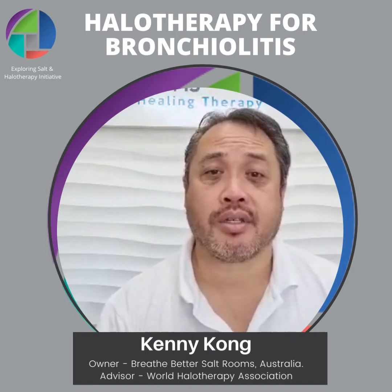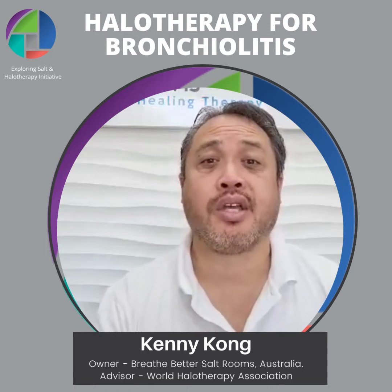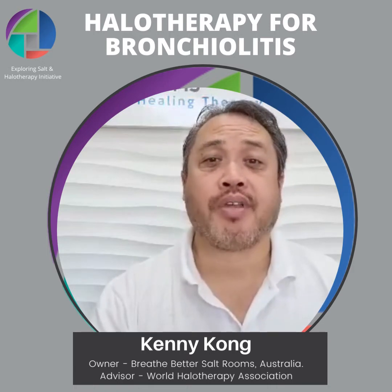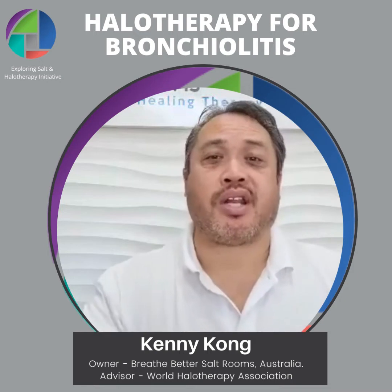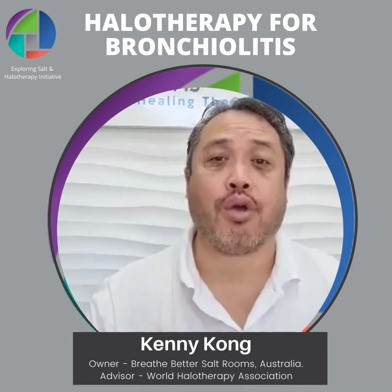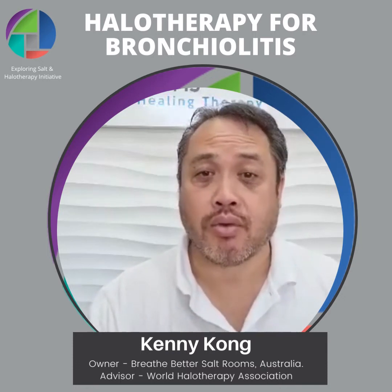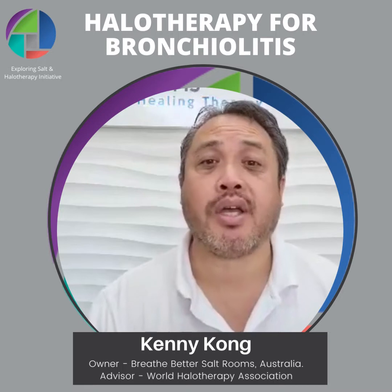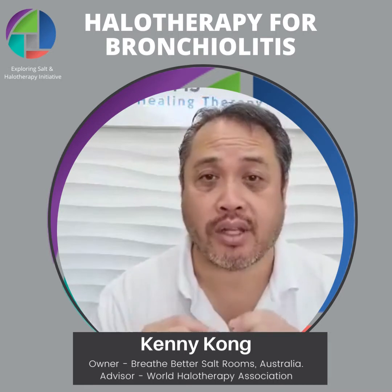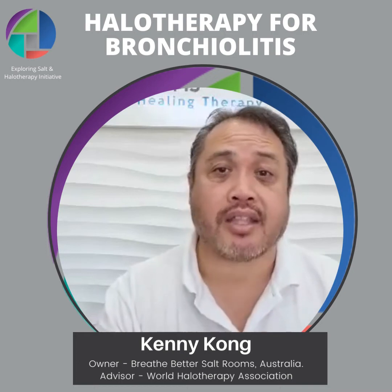Bronchiolitis is considerably different from bronchitis. Bronchitis occurs in the primary bronchi and also the secondary bronchi, which connects the primary bronchi to the two lobes of the airways. Bronchiolitis occurs at a much smaller level, all over the lungs, right directly at the site of the air sacs — at the bronchioles, actually.